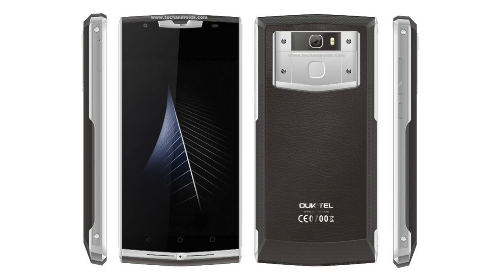It will also have an Octa-Core MediaTek MT6750T processor running at 1.5 GHz, compared to the 1 GHz Quad-Core MediaTek chip in the original K10,000. The Pro version will also have 3 GB of RAM and 32 GB of onboard storage, compared to 2 GB of RAM and 16 GB of onboard storage in the original phone.